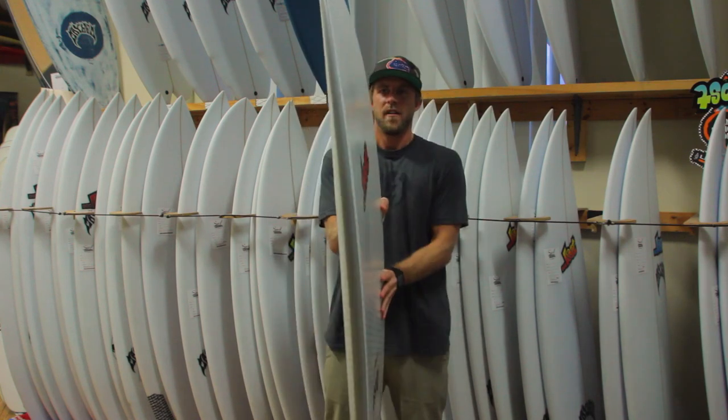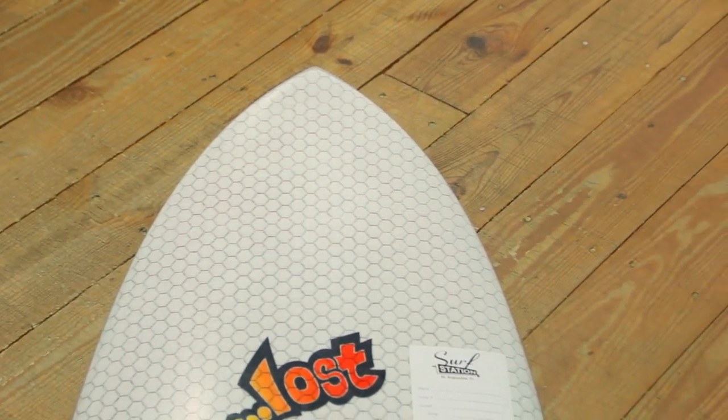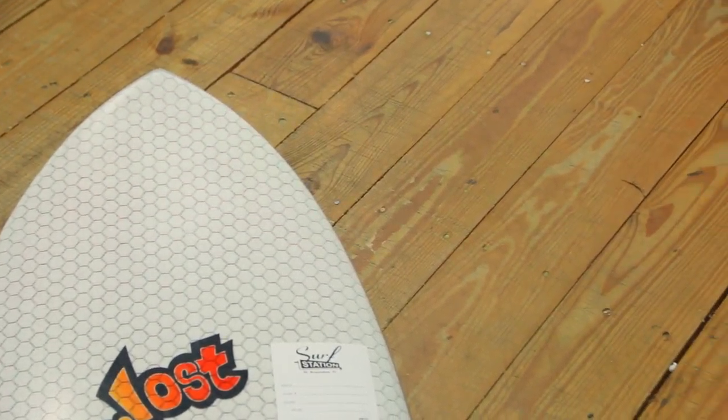It's got this real wide, pretty flat forward outline that helps it paddle really well, get going in small, weak, mushy surf real quick and real drivey.